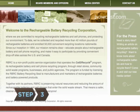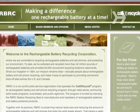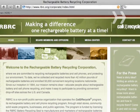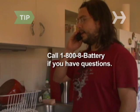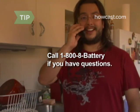Step 3. If the store doesn't recycle, find a recycling center on the non-profit Rechargeable Battery Recycling Corporation's website at rbrc.org. Type in your zip code and a list of locations appears. You can also call 1-800-8-BATTERY if you have questions about recycling rechargeable batteries.